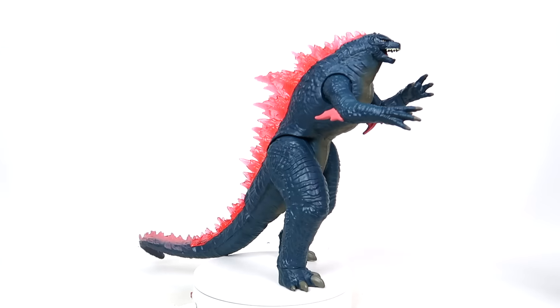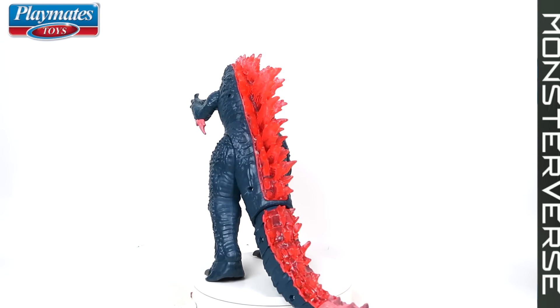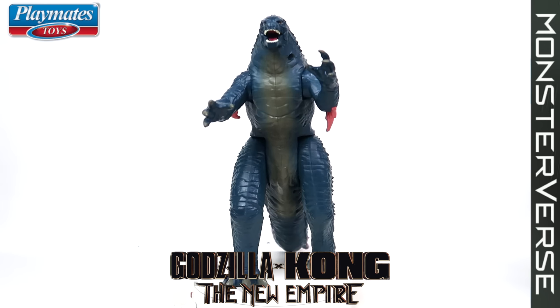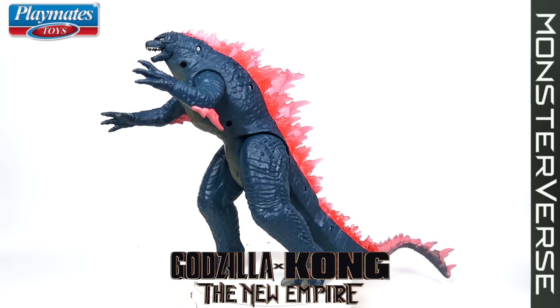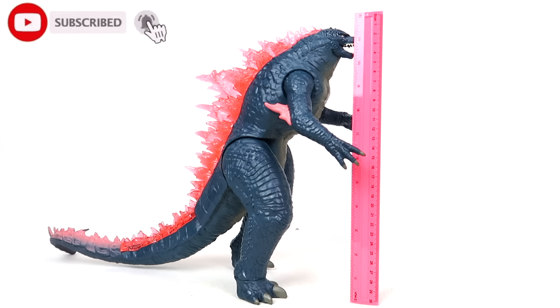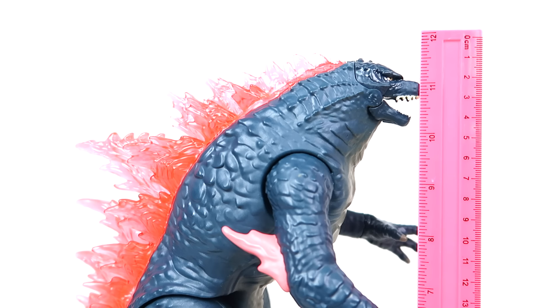Shinro-Bujira. Today we're going to be talking about the Playmates Monsterverse series Godzilla Kong: The New Empire — Giant Godzilla Evolved. Right out of the box, Giant Godzilla really lives up to the name of Giant, as he will be standing at over 11 inches tall.